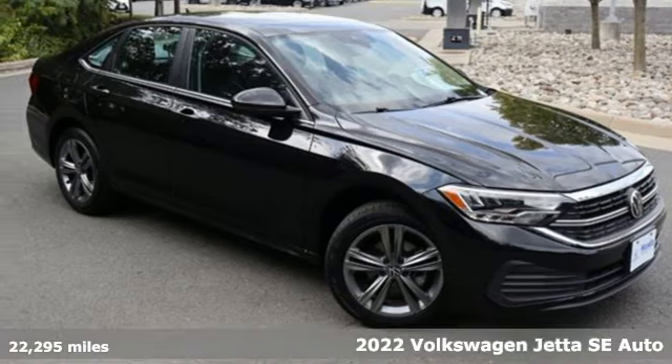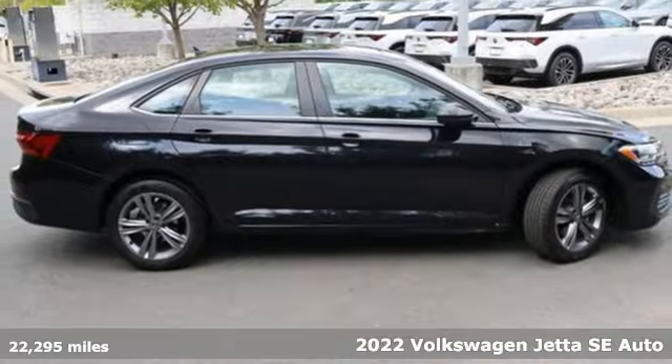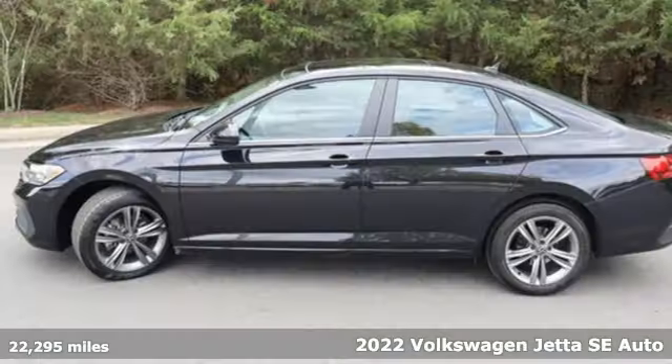It's a 2022 Volkswagen Jetta. Performance, fun, efficiency. The Jetta moves you forward in all the right ways.